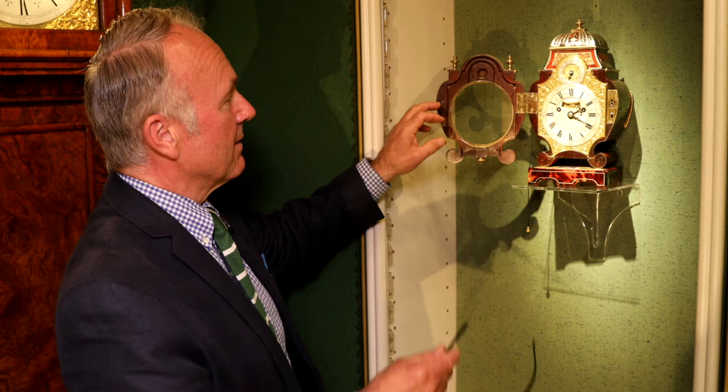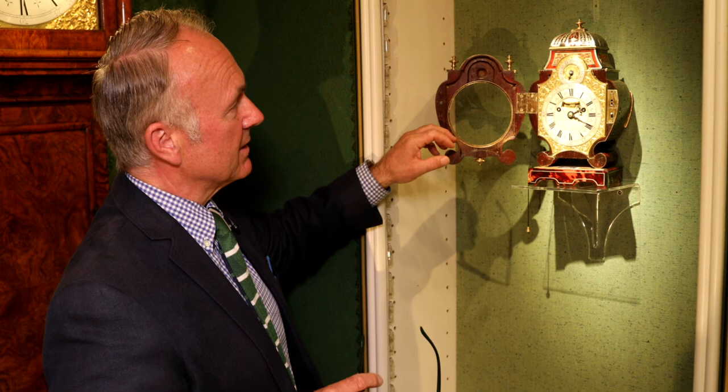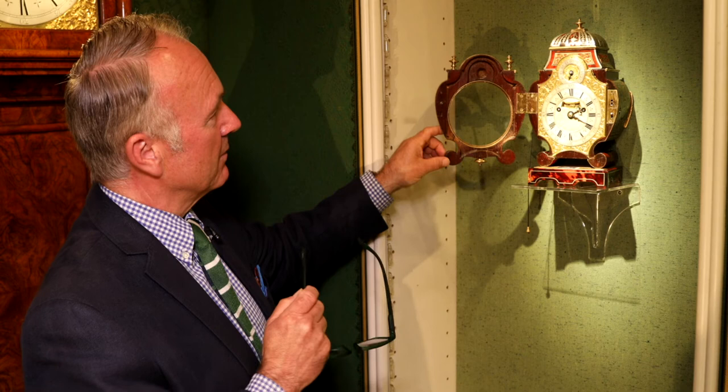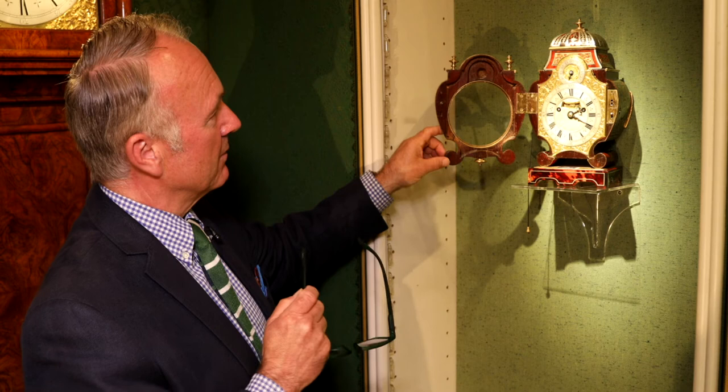Once the door is opened it reveals even more. The engraving around the dial — this is the only dial of this shape in existence. The dial here has rise and fall regulation, and here we have a mock pendulum aperture with the pendulum swinging, so from across the room you can actually see that the clock is running. A stunning, beautiful little example with royal provenance that I absolutely love.